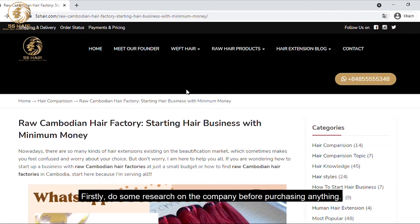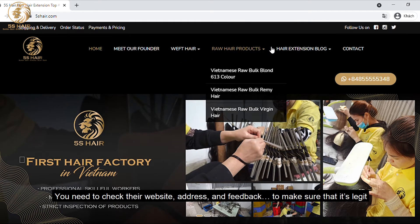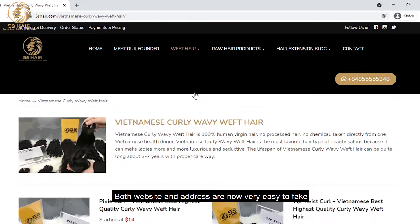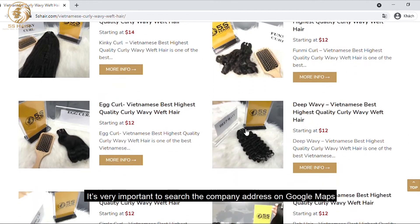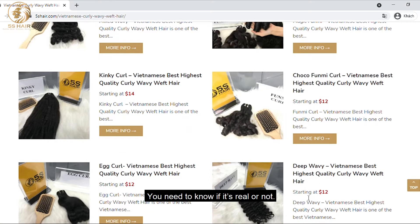Firstly, do some research on the company before purchasing anything. You need to check their website, address, and feedback to make sure that it's legit. Both website and address are now very easy to fake. It's very important to check the company address on Google Maps — you need to know if it's real or not.